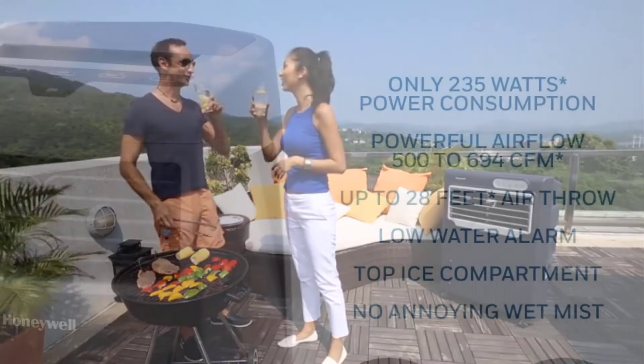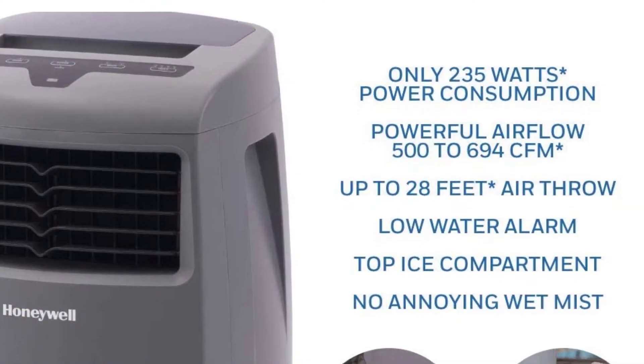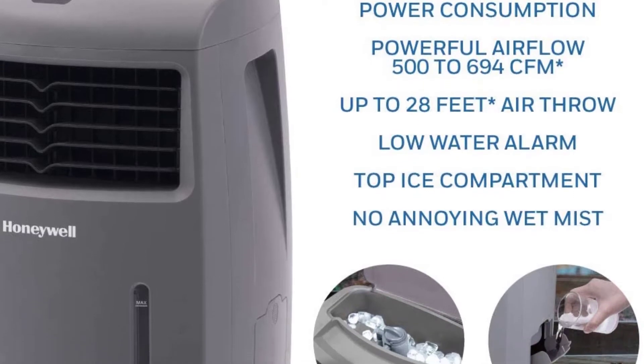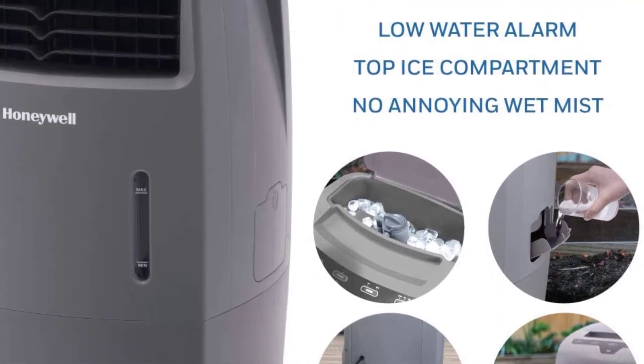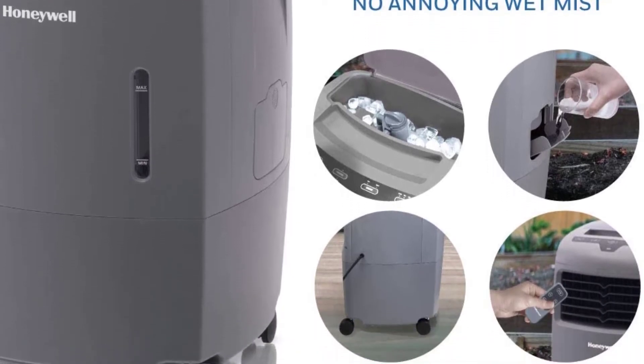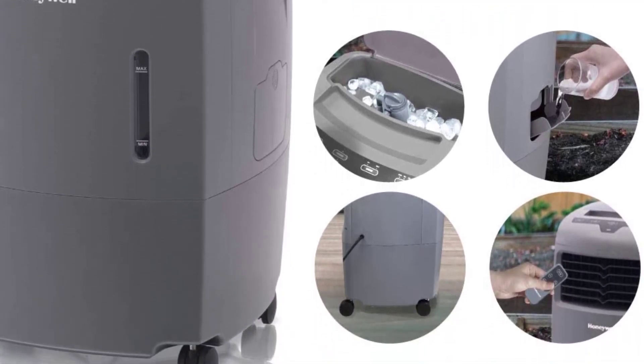This unit has two side handles and four durable caster wheels that roll perfectly well on any floor for portability. It also comes with a remote control so that you can switch it on or off from a distance. You can set this unit to either high, medium, low, or sleep airflow speeds, depending on how cool you want your personal space to be.